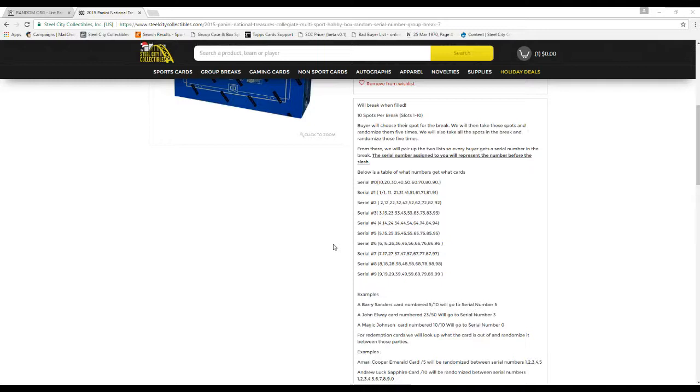If you get 1, you're going to get all the 101s, plus 11, 21, 31, 41, 51, 61, 71, 81, and 91. If you get 2, you get 2, 12, 22, 32, 42, 52, 62, 72, 82, and 92 — going down all the way like that.